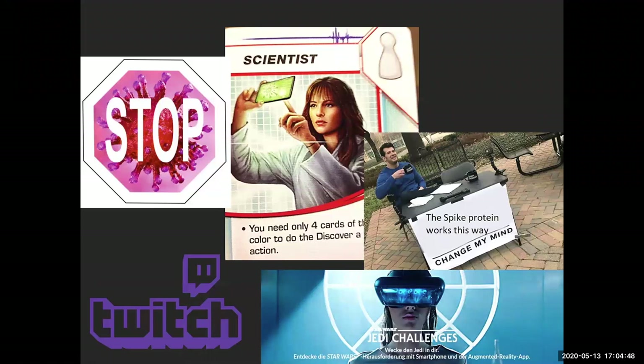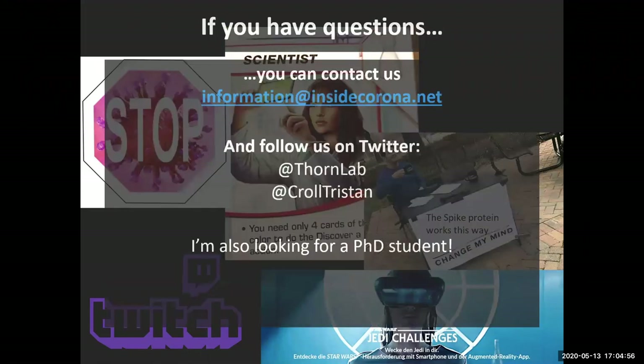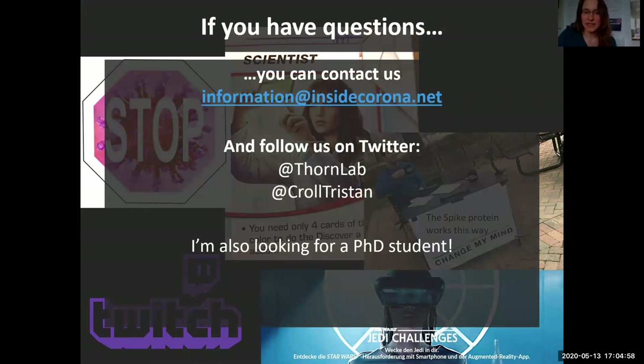That's about it from the Structural Task Force. If you have any questions, you can contact us at information@insidecorona.net or through the homepage. You can follow us on Twitter. And I'm also looking for a PhD student if you know anyone interested in doing structural biology methods development. I hope to hear from you soon.